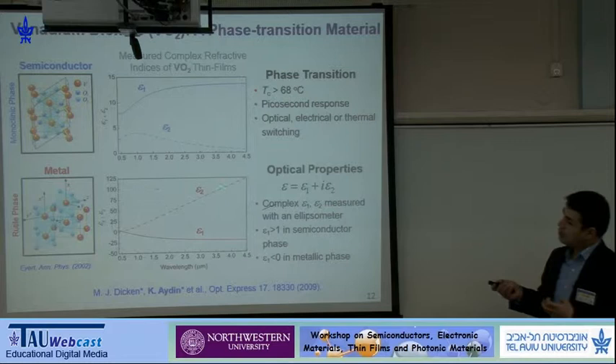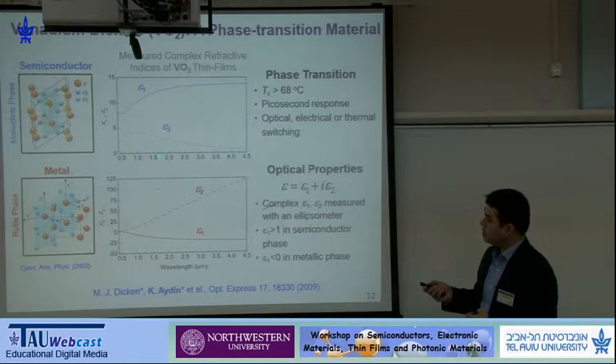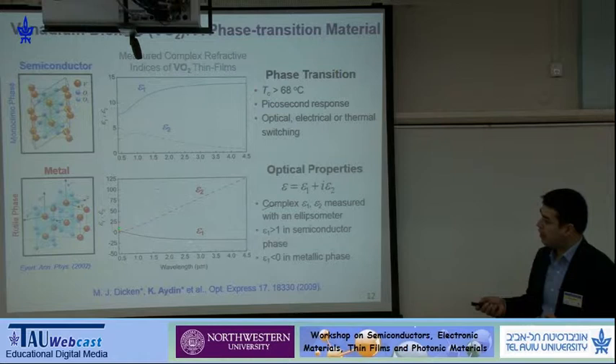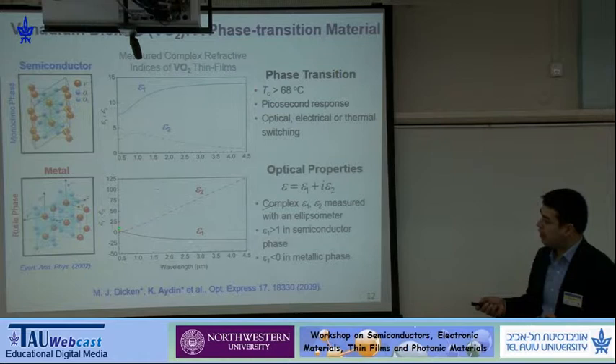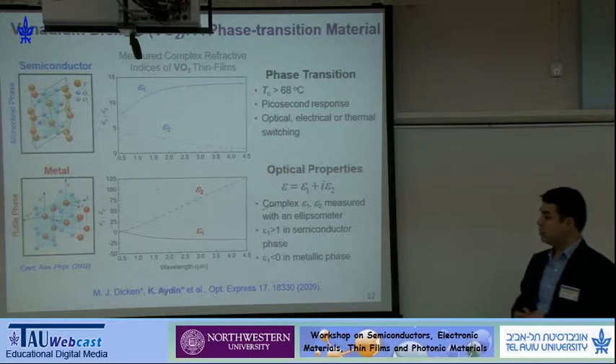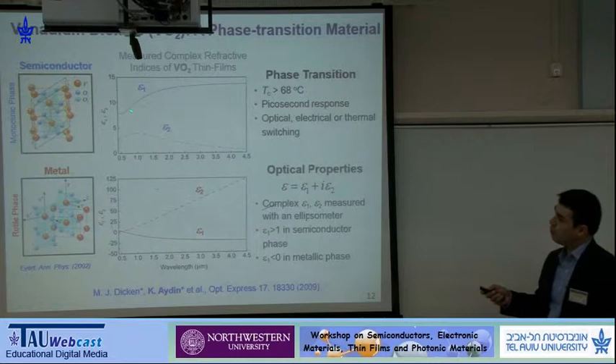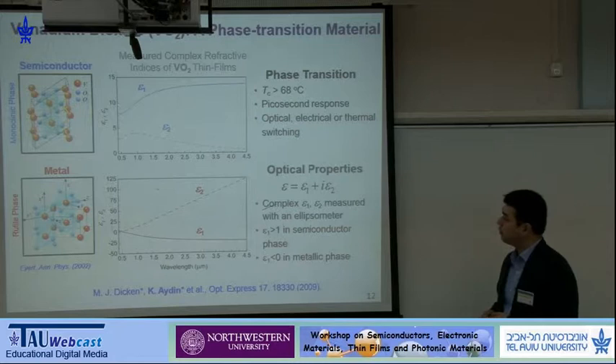What is interesting is that not only the electrical properties change, but also the optical properties change. These are measured ellipsometry results for complex refractive indices in the semiconductor and metallic phases. In the metallic phase, you have a negative epsilon — a plasmonic behavior — but with a high imaginary component of the dielectric permittivity, indicating it's very lossy. In the semiconductor phase, you have a finite and small amount of absorption and an epsilon 1 of around 10, basically behaving like a semiconductor.